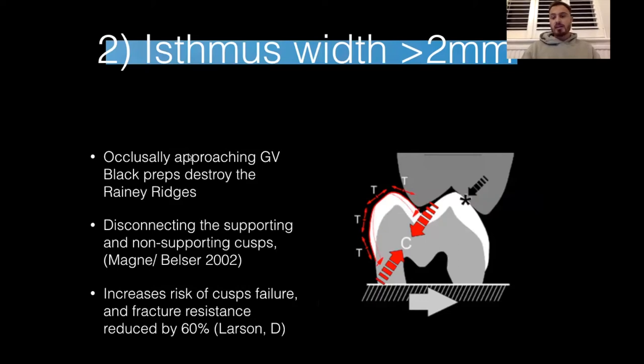In any restoration that removes these sub-occlusal transverse ridges, there is a 60% reduction in strength in the tooth. Studies by Pascal Mane and Belser in 2002 looked at stresses on teeth when the restoration was greater than two millimetres and found that when you lose these Rainy ridges, there's a disconnection between the holding cusp — the functional cusp — and the tension cusp, which is prone to fracture. Under normal forces, you get a lot of oblique forces on the tension cusps — lingual lowers and buccal uppers — causing oblique fractures and cracks.